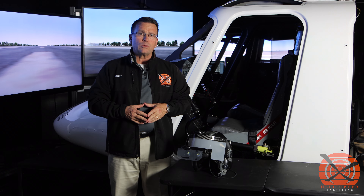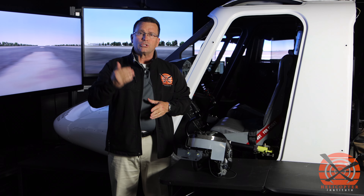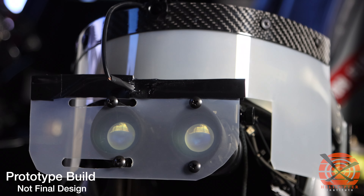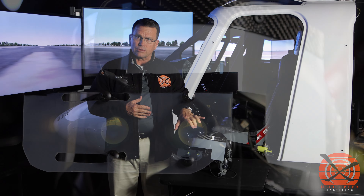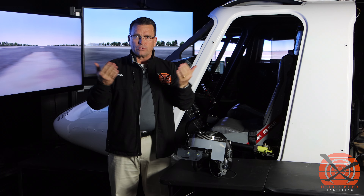They've introduced a view limiting device specific to night vision goggles. This device clips onto the objective lens and allows us to vary the occlusion or visibility of the sight picture when looking through the night vision goggles. We at Helicopter Institute have merged the technology of the traditional smart view limiting device with the new night vision goggle device.